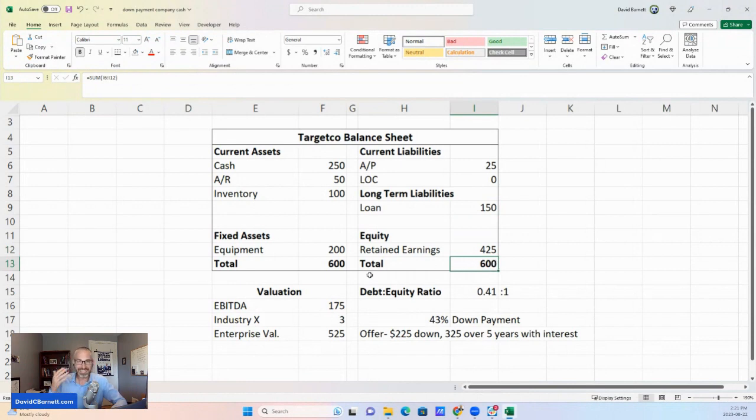The idea is that as a buyer of a company like this, you can get your hands on that big $250 of cash in the bank and use it in some way as the down payment to buy this business. So how does the strategy work? We need to know what the value of this company is.